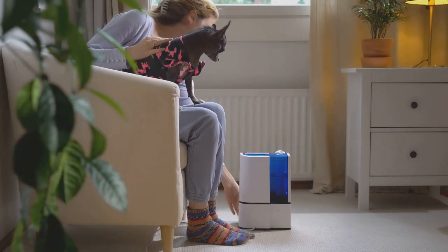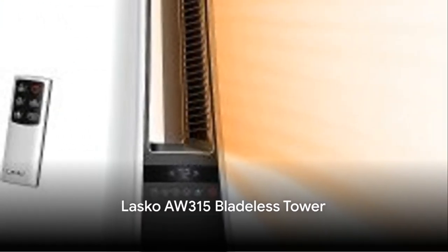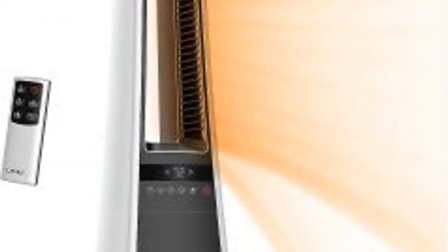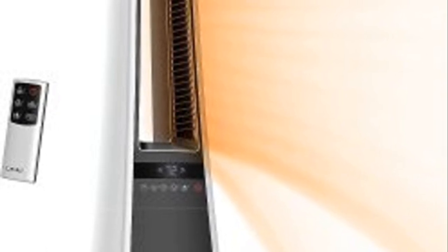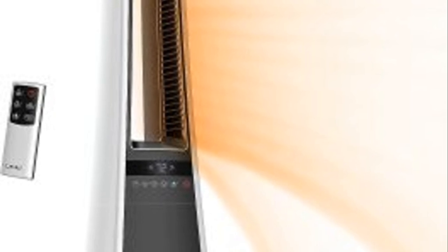It's an investment in comfort and health. The Lascaux AW315 bladeless tower offers a modern, sleek design. Its bladeless construction makes it safe for homes with children and pets, while the programmable timer and remote control add a layer of convenience.